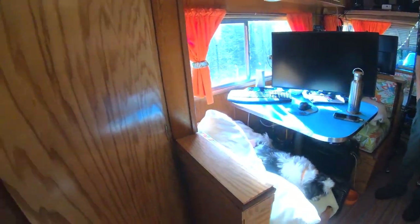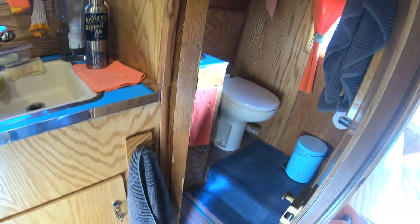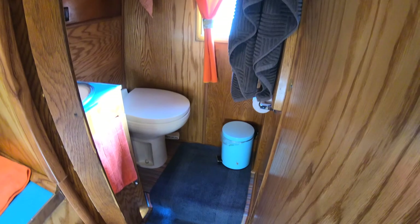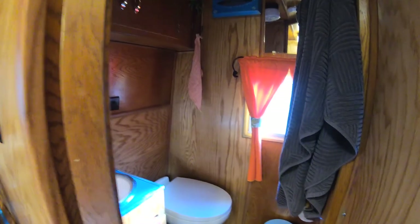Behind this table we have the bathroom. This is our bathroom. We put a long rug in there. We still have to get stuff that's good for this trailer — this is all stuff that we already had, and we just utilize it as best as we could.